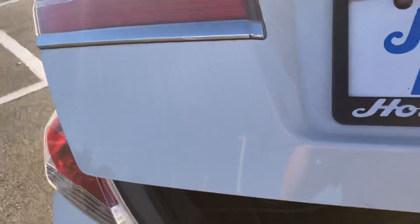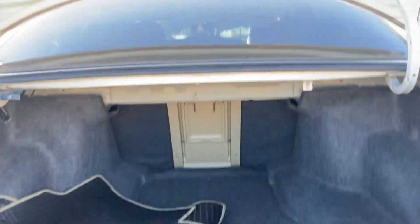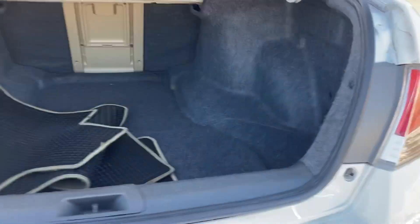Open the trunk up and let you see the back. We've got all the mats for it as well. Ton of space in there. You even have a little pass-through if you need to put anything in there.